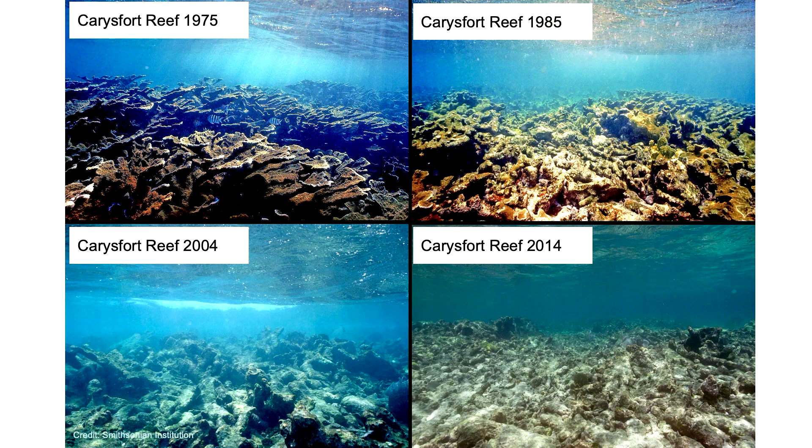Over the last 40 years, human-induced stressors have compounded to reduce coral cover on coral reefs. In the 1980s, there was roughly 25% coral cover on these reefs in the Keys. By 2019, this number had decreased down to 5%. At Carey's Fort Reef — pictured above, one of the iconic seven — you can see how coral cover drastically decreased from 1975 to 2014. One of the leading causes of this decline is algae overgrowth.